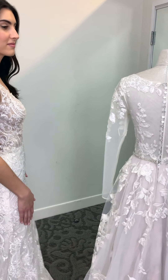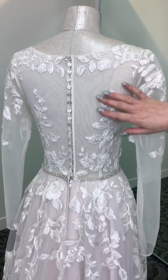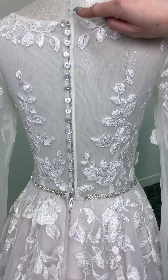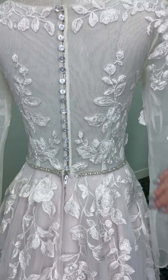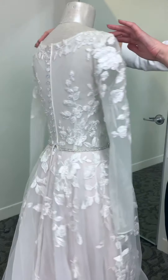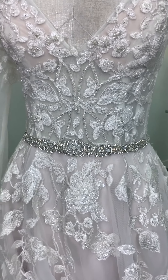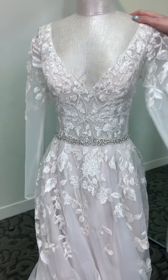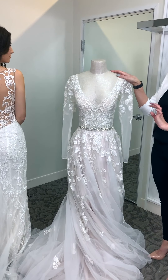Another example is style SWG 820 — a little bit different. This has ivory illusion, but I absolutely love the wow moment of the buttons with the little crystal detail in the middle. It also has a gorgeous sash that continues around to the front in a V-neckline. And then my favorite part is the illusion sleeves — it gives a little bit more coverage, but still super sexy.